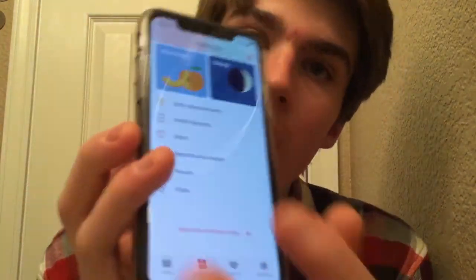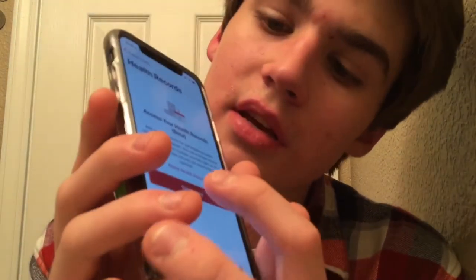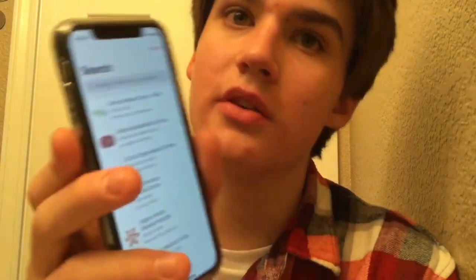If you go to Health Records, you can see there's a new splash screen. Basically you can add online accounts from participating health networks and hospitals, manage clinical health records from multiple sources right on your iPhone, and new records are updated automatically. If you get started, you can see all of these hospitals listed. It will also ask you if you want to use your location. So yeah, new health records.